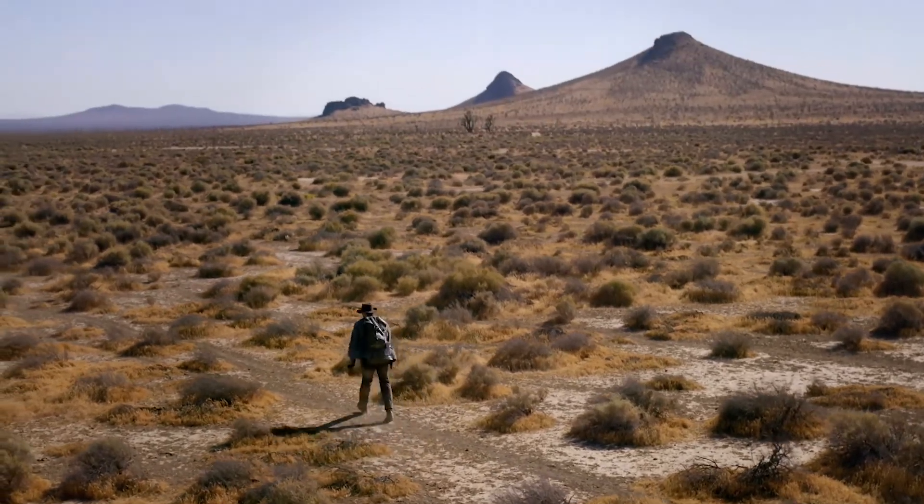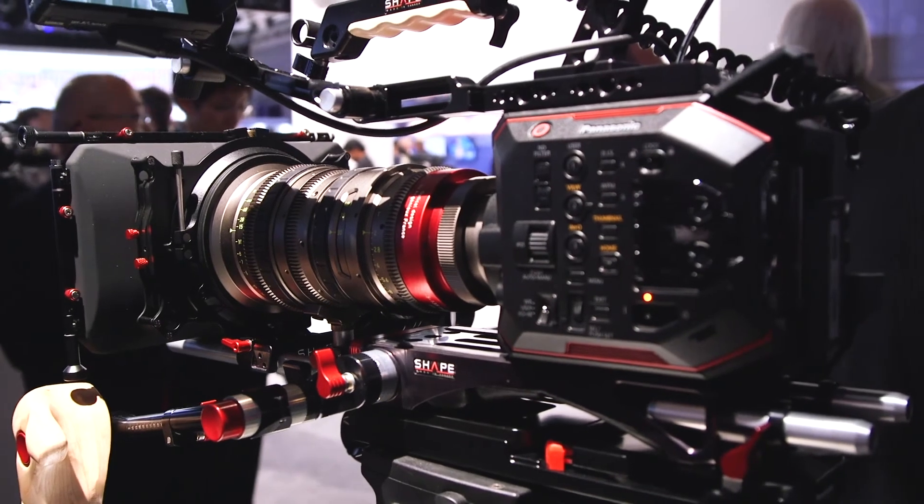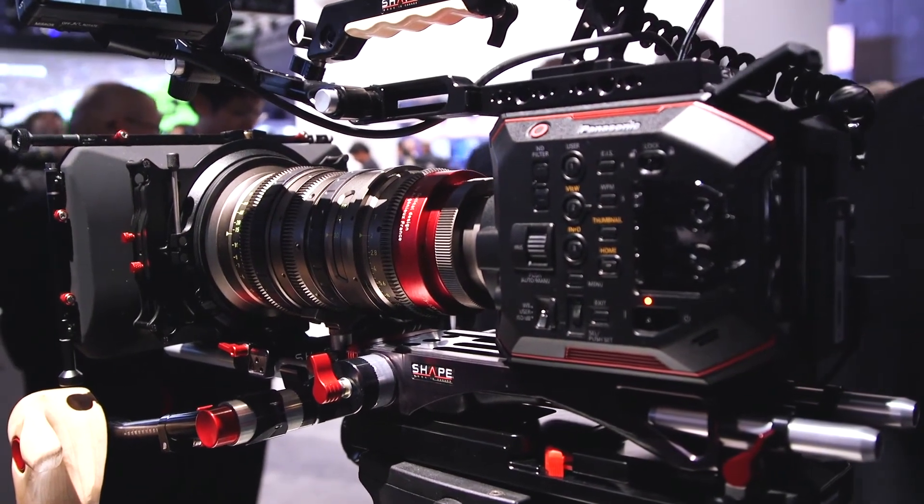It has an EF mount, so it takes advantage of a huge market of both low-cost as well as high-quality lenses, ND filters, and a multitude of user buttons.